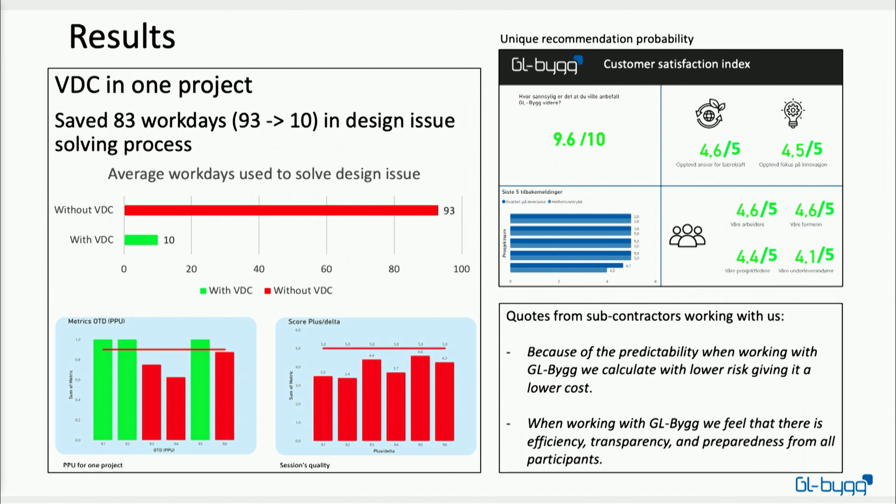We also measured PPU — percent plan complete — and as you can see we managed to meet or exceed the target in three of our six periods. My favorite result is the plus/delta scores: I set the bar a bit high with a target of five out of five, which is something I'll learn from on future projects, but I really like this metric because you get immediate feedback from everyone involved on what to improve and what to continue doing in future sessions. All the subcontractors and designers involved felt it was really valuable to end meetings with honest plus/delta feedback.